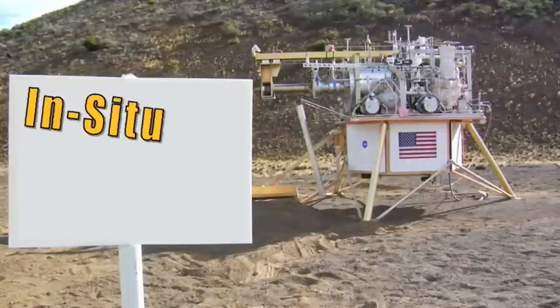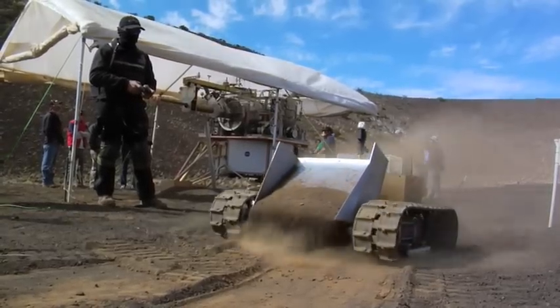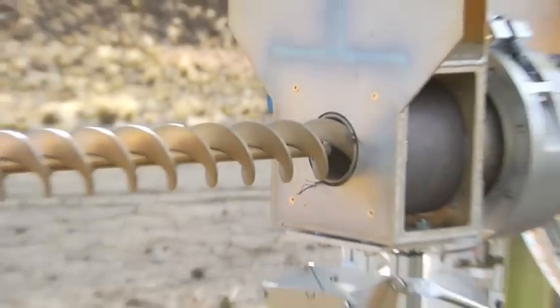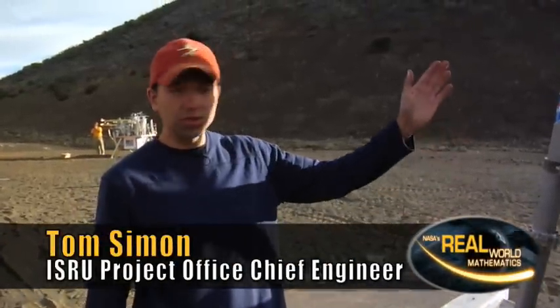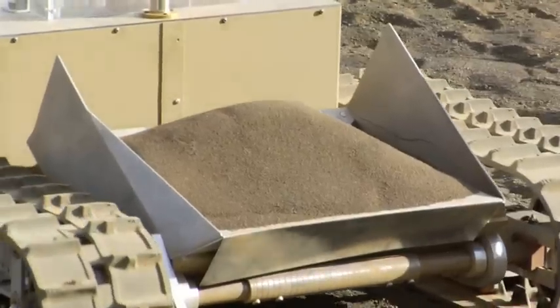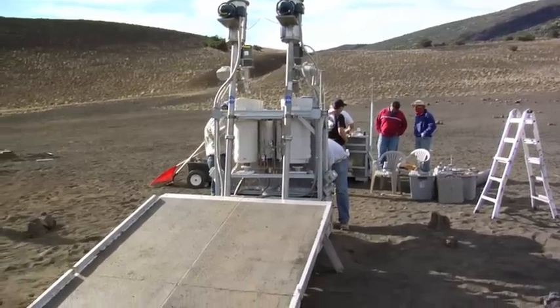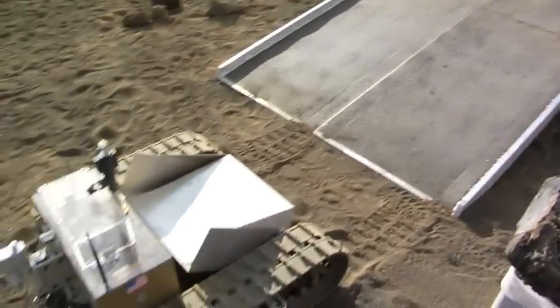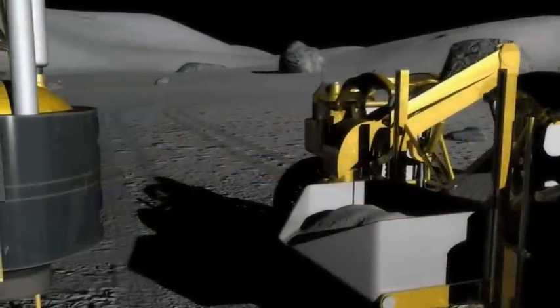The project is called In-Situ Resource Utilization, or ISRU. Engineers tested systems in Hawaii to get an idea of how they might work in similar conditions on the moon. The process begins with the volcanic soil — the first step is to go and get it. We use small rovers with some special attachments on them. Tom Simon is the ISRU project office chief engineer. That's the full-size rover for what we need for oxygen extraction. It uses a bucket in the middle, almost the size of its body, to collect the material. Depending on the final surface system's architecture chosen, either small rovers like these, or a larger human rover called Chariot, will take their payload and deliver it to a reactor.